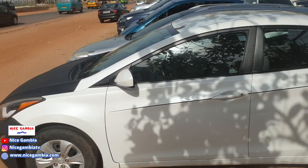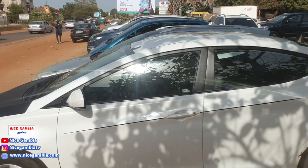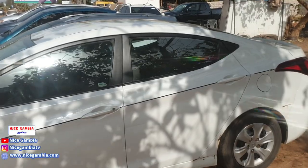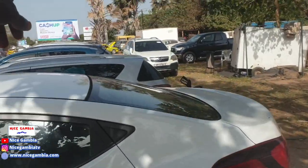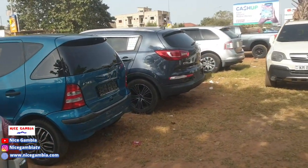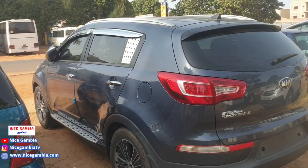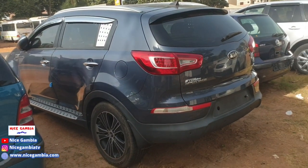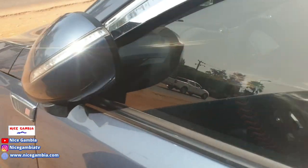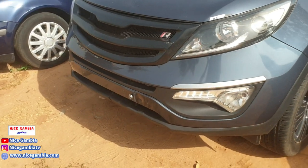A lot of the prices here in the Gambia are negotiable, so any price you see, you can try to negotiate. Now, can we move over to that — is it a Sorrento? This one is diesel automatic. That's a beautiful one. It's a 2013 model and it's going for 700,000. Actually it's a Sportage.